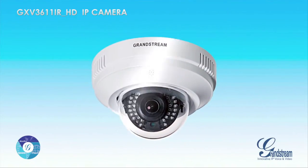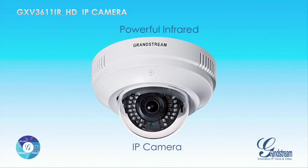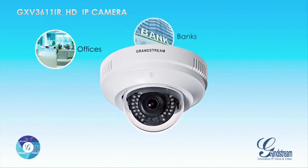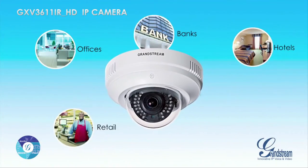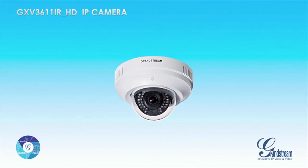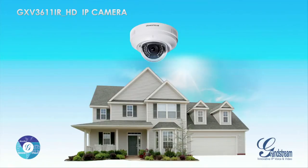The GXV3611iRHD from Grandstream is a powerful infrared IP camera for indoor monitoring of offices, banks, hotels, retail settings, home settings, and building entrances. Building on the popular GXV3611iRHD, the GXV3611iRHD adds infrared functionality to offer business and residential users a powerful indoor camera.